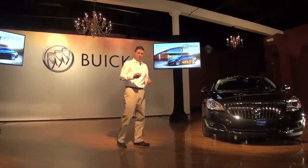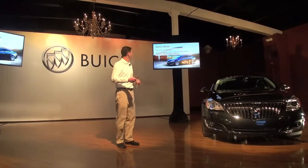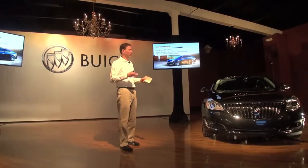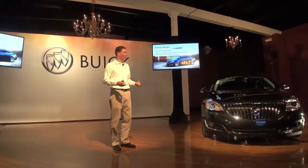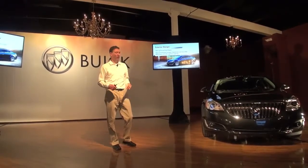From an exterior perspective, styling is really the number one reason for purchase for Regal — it's been that way for a number of years. So we made some enhancements, but they're really an evolution. We didn't want to mess up a good thing. The focus on the front end is trying to make it look a little more athletic, a little wider, a little closer to the ground.